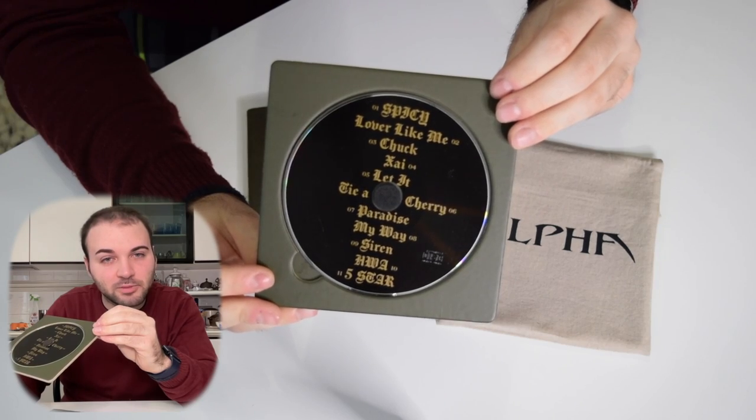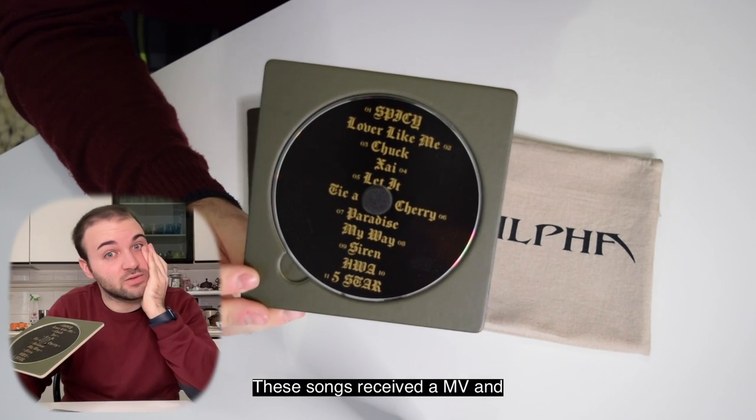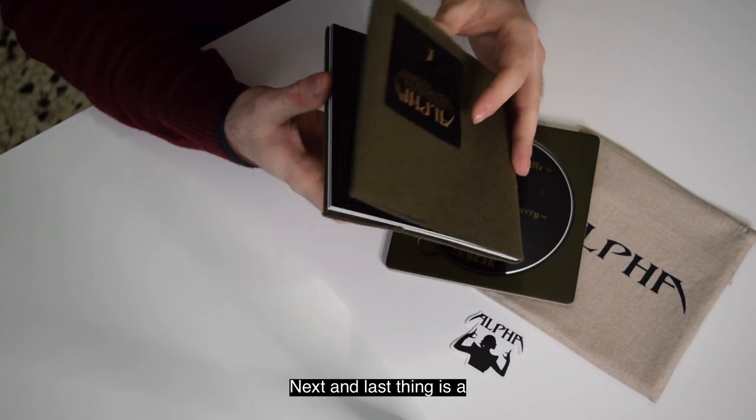Spicy, Lover Like Me, also Taya Cherry, Qua, and Five Star — these songs have received a music video, and each music video is on another level.